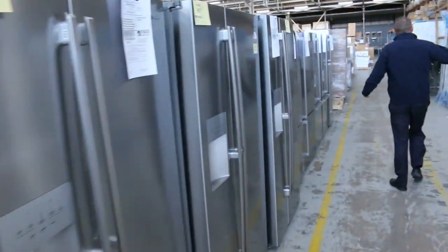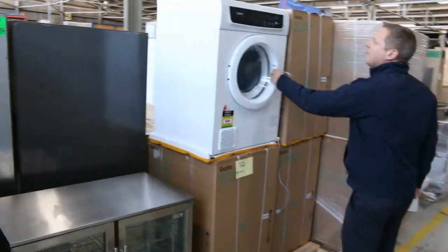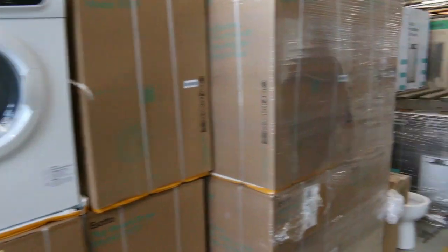Over on the right-hand side, loads and loads of individual pocket spring mattresses. These dryers are good — they've come in there. From memory, around that high $200 mark will be about the bidding on those.